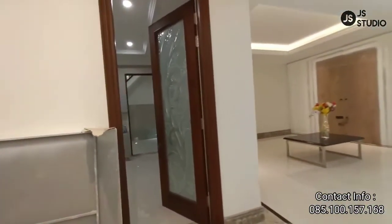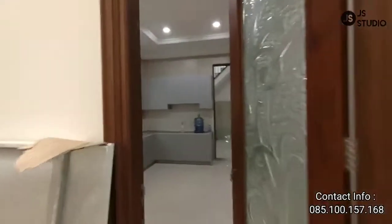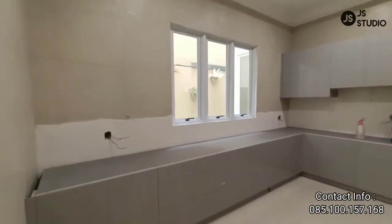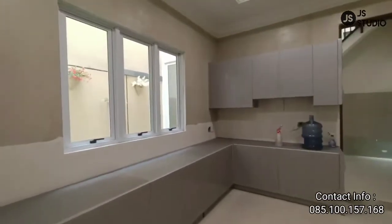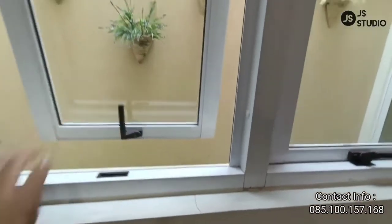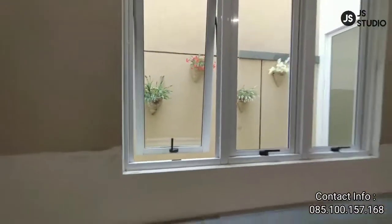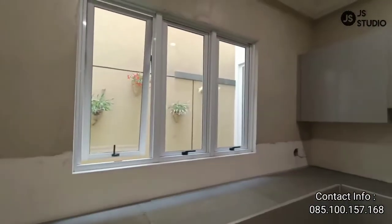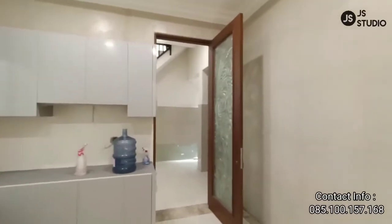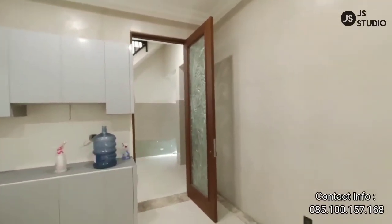Kita lihat dapurnya — dapur kotor. Dapur kotornya juga sangat luas. Jadi dapur kotor ini, ketika Anda masak, Anda bisa buka jendela ini sehingga asapnya bisa langsung keluar dari rumah. Ini akses yang tadi menuju ke ruangan asisten rumah tangga.